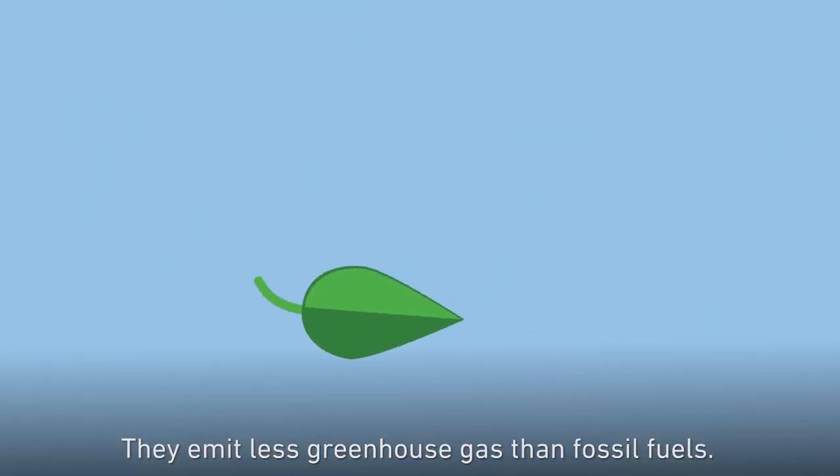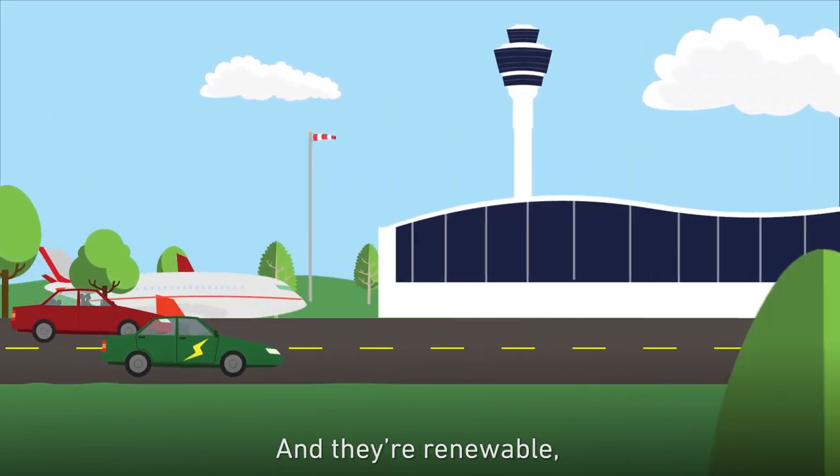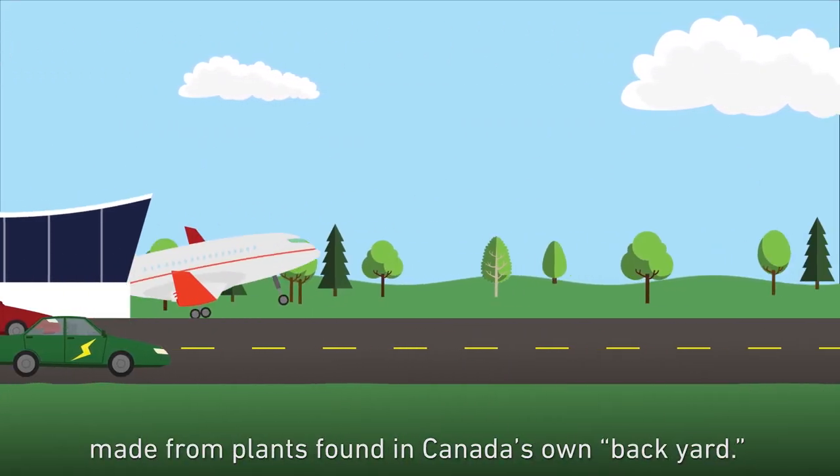Biofuels are great. They emit less greenhouse gas than fossil fuels, and they're renewable, made from plants found in Canada's own backyard.